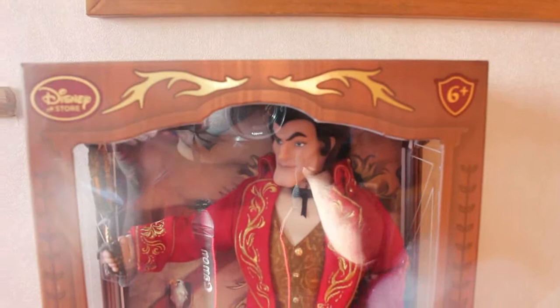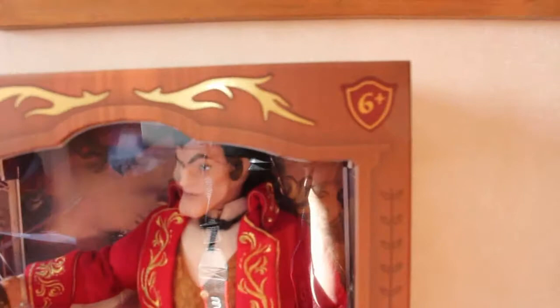I absolutely love the design on this one. At the top it's got the Disney Store logo in a maroon color with gold foiling on the edgings. It's got the golden moose antlers at the top because he uses antlers in all of his decorating. The 6+ logo is in a shield, and on the outside it's like a wooden photo frame with a lot of wood etchings. I absolutely love the box.